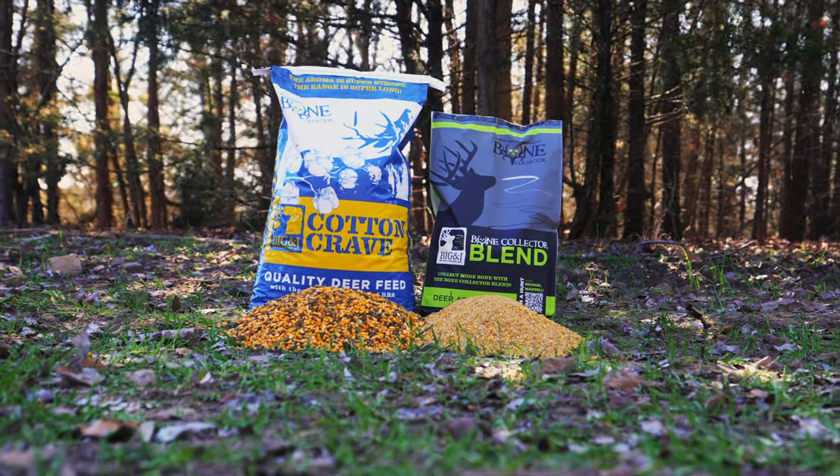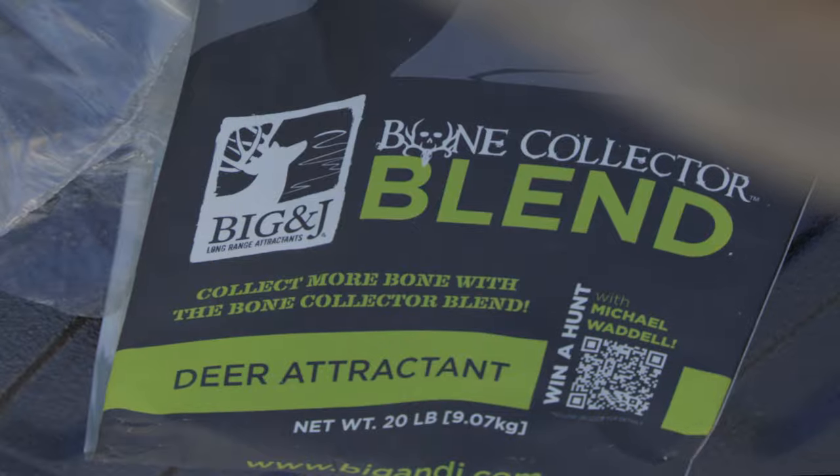And while you're in there, pick up a bag of the Bone Collector Blend and also scan the QR code for a chance to win a hunt with you.